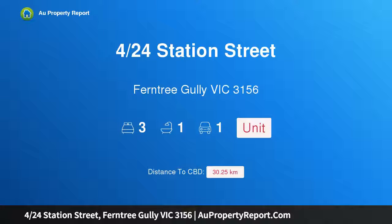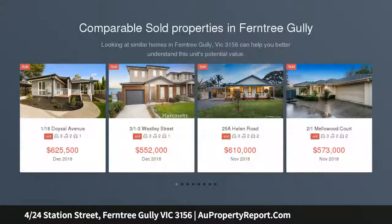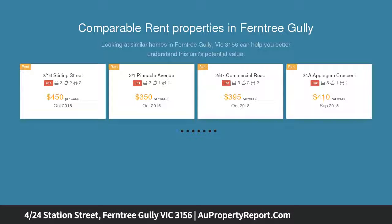Hi, I am glad to introduce Property 4/24 Station Street, Ferntree Gully Victoria 3156 — the Bargain of 2018. Bargain hunters, investors and first home buyers, this 3-bedroom single garage home in a group of 4 will knock you out.